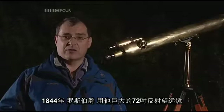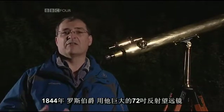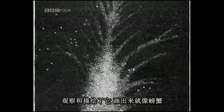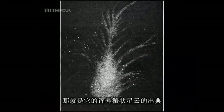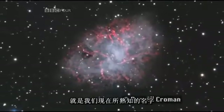In 1844 the Earl of Ross, using his huge 72 inch reflecting telescope known as the Leviathan of Parsontown, observed it and sketched it. His sketch resembled a crab, and that's where it got its nickname — the Crab Nebula, the name we know it by today.